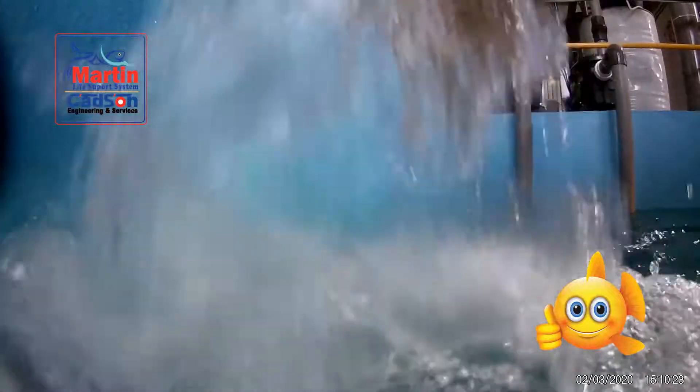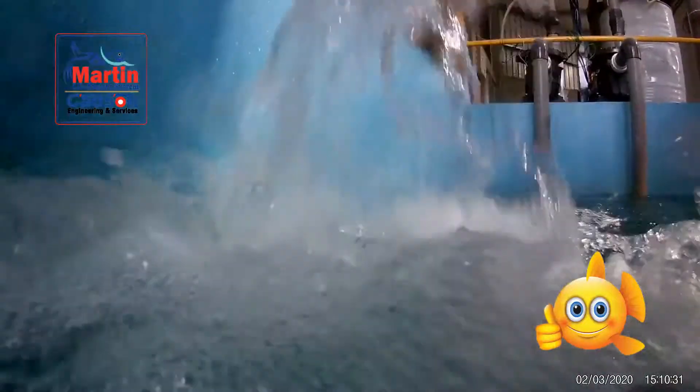Here a submersible pump fills water in the sump, mixing oxygen from air by venturi effect.